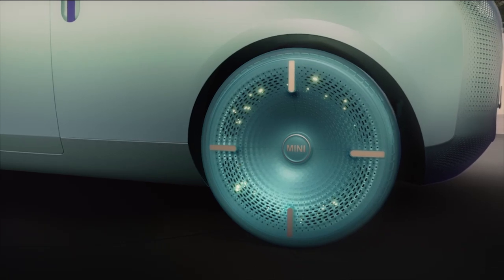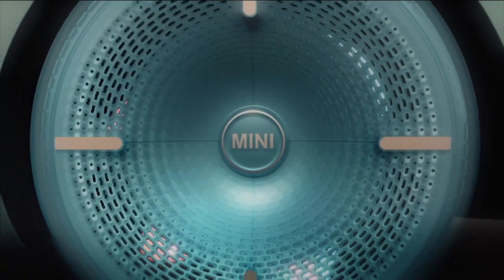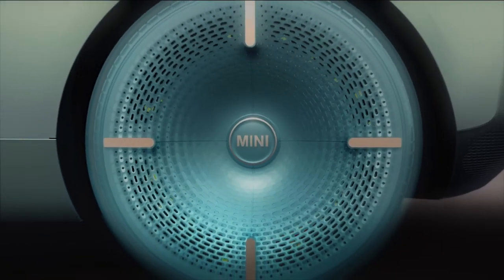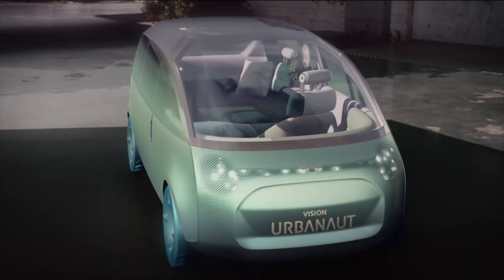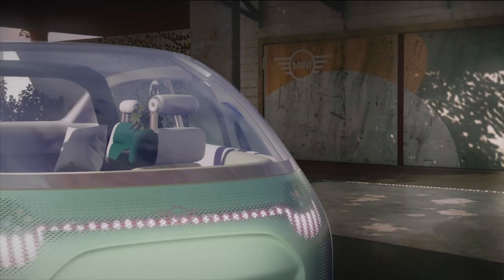The tires flow into the rims as we wanted the wheels to be perceived as a whole. They are also backlit, giving them an additional dimension. Together with the front and the rear lights, we achieved a 360-degree light communication with the surroundings. And each MINI Moment is underlined by a distinct animation.